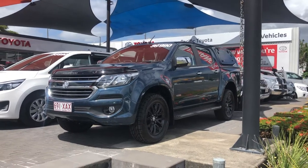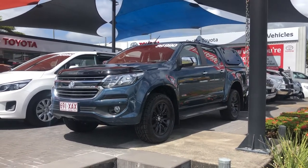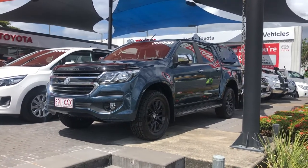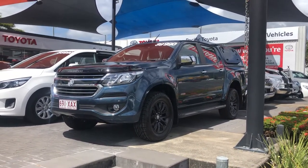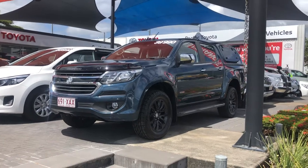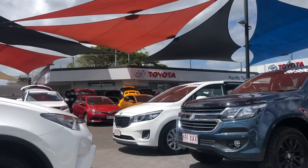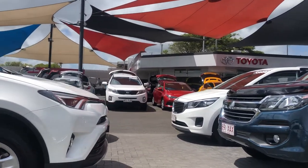Good morning from Pacific Toyota. Today we're taking a look at the 2016 Holden Colorado dual-cab LTZ. Before we go too much into the car I'd just like to give a quick introduction as to who we are. As I mentioned, we're Pacific Toyota, located here at 235 Mulgrave Road in Cairns.